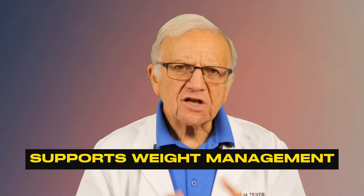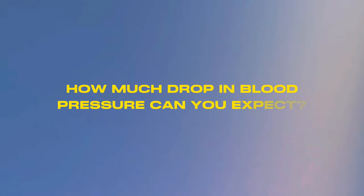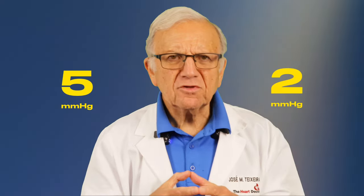How much drop in blood pressure can you expect? Studies on green tea, even in healthy individuals, have shown that it can lower systolic blood pressure — the higher number — by three points, and the diastolic by one. But in people with high blood pressure, that effect is even higher: it can lower systolic by five millimeters of mercury and diastolic by two. The longer the duration of tea intake — three months or more — the greater the reduction in both systolic and diastolic blood pressure.